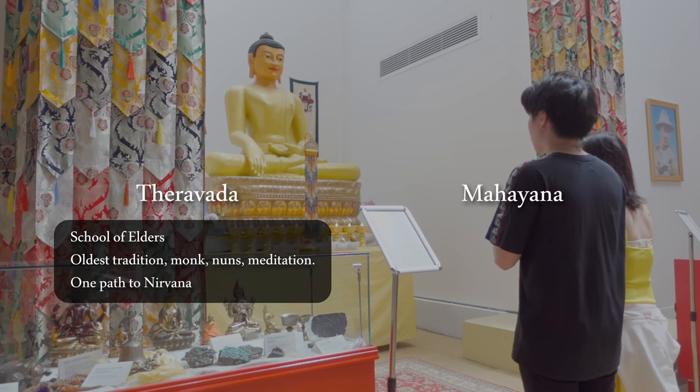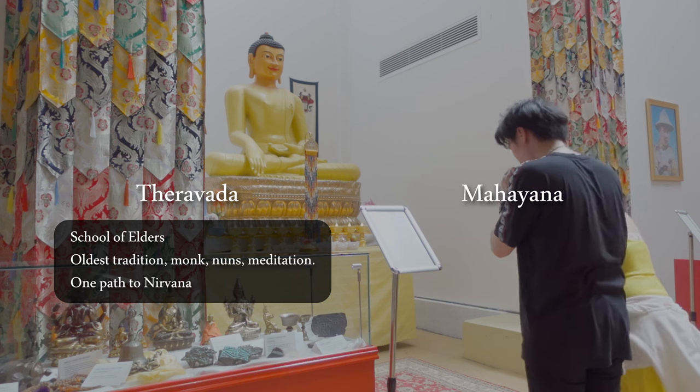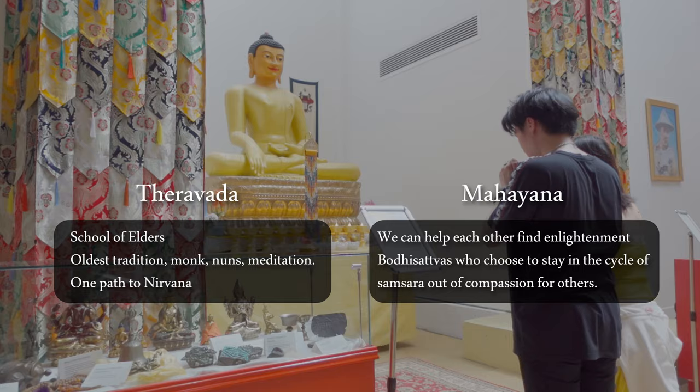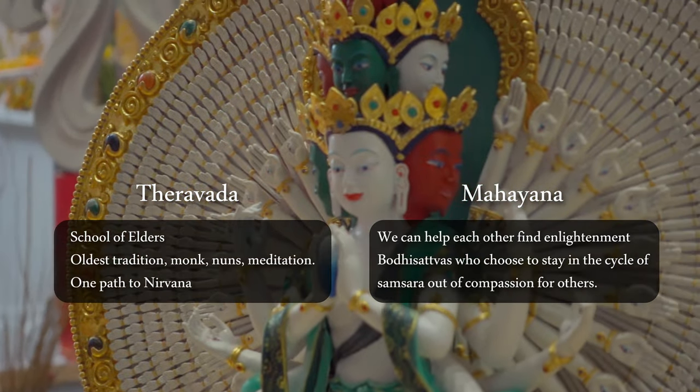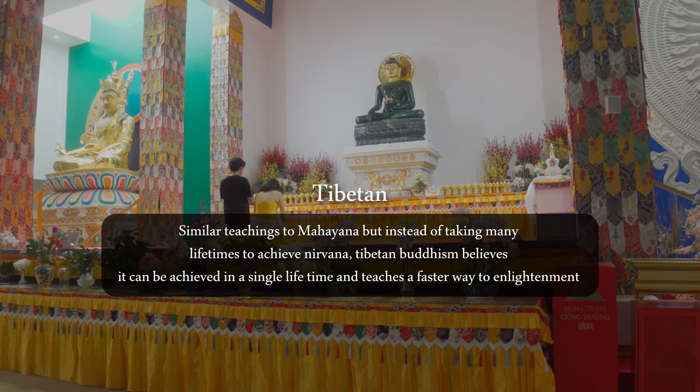Theravada is the oldest tradition and emphasizes an individual's attainment of nirvana — breaking the cycle. Whereas Mahayana believes that one works for the liberation of all beings. There's also a third, which is the Tibetan way. It teaches something similar to Mahayana, but instead of taking many lifetimes to achieve nirvana, Tibetan Buddhism believes it can be achieved in a single lifetime and teaches a faster way to enlightenment.